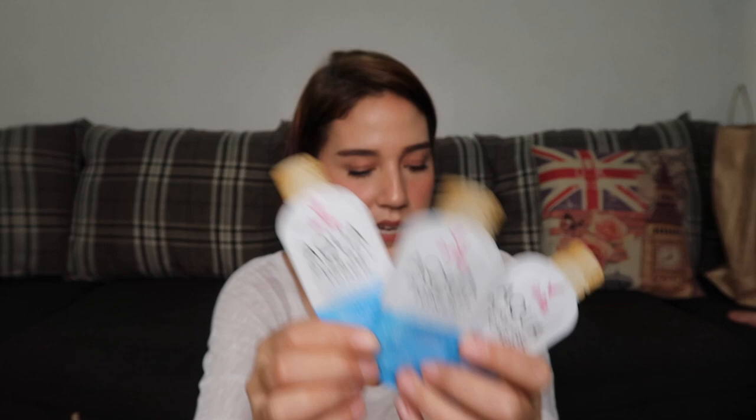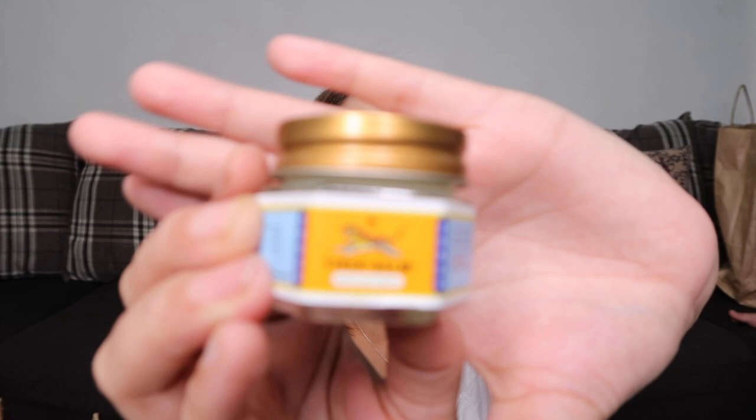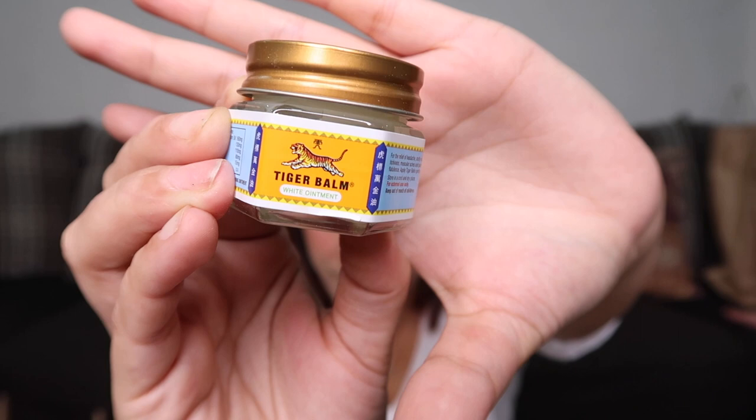Next is the Tiger Balm — for headaches or dizziness, just smell it and it can lessen the discomfort. This one costs 86.25 pesos and it's the white ointment variant. There's also a red variant. Usually I use Vicks, White Flower, or Chinese oil, but this is my first time trying Tiger Balm. It smells similar to Vicks.